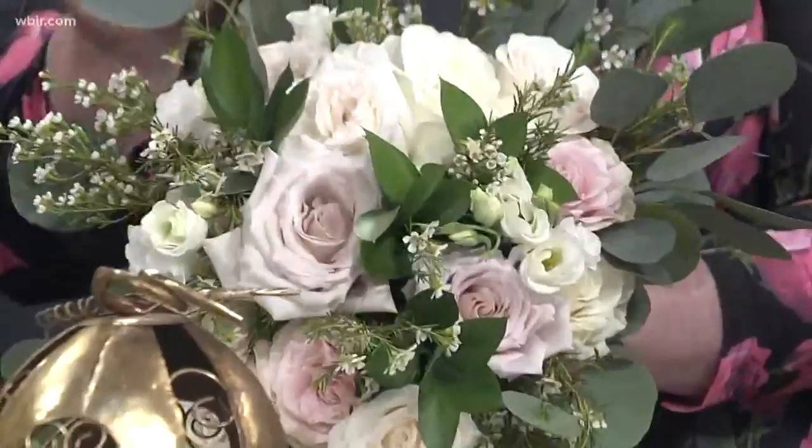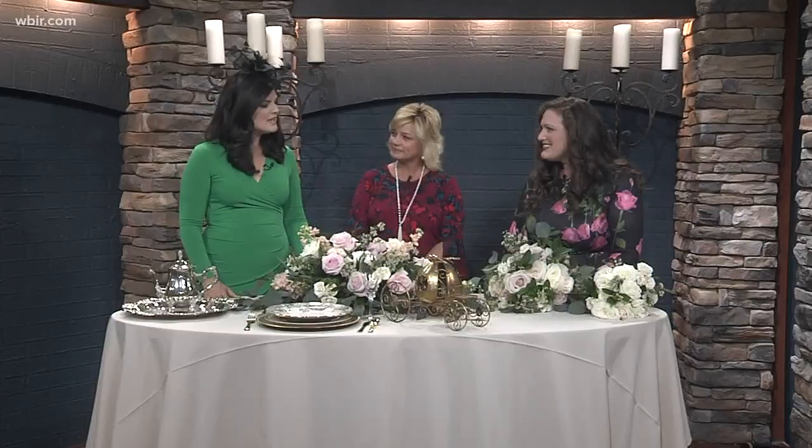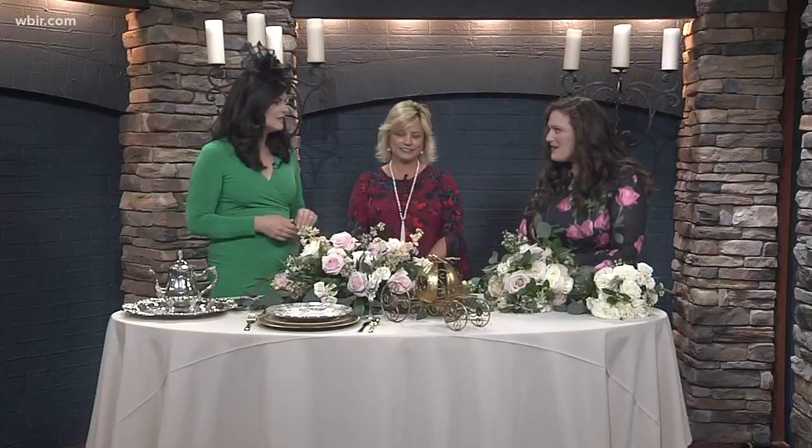Brides today are going for more dimension than just something that's very smooth and circular. Kate and William had 30,000 stems in their wedding florals, and I think Meghan and Harry will have just as many. Meghan has commented several times that she loves peonies. I think there'll be some local flowers as well — foxglove and white roses, as that was Diana's favorite.